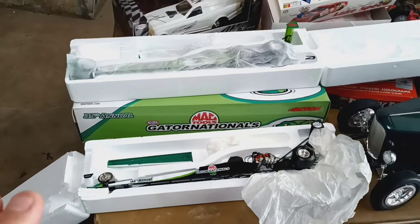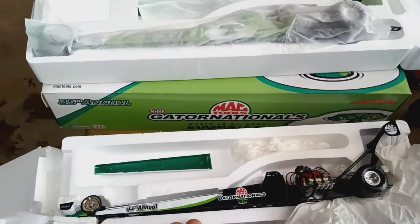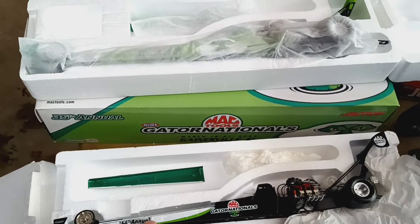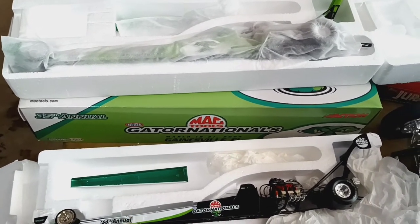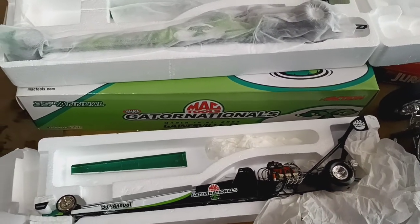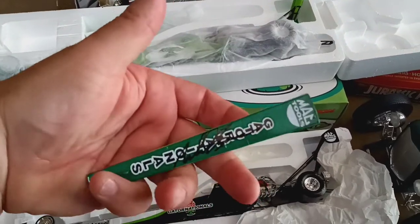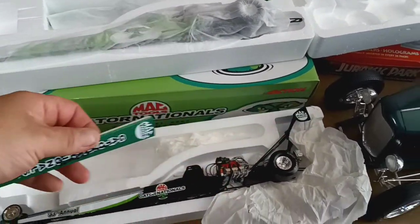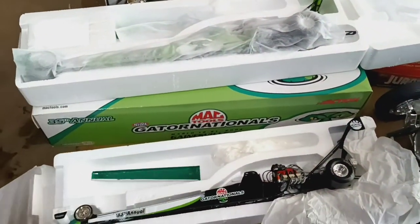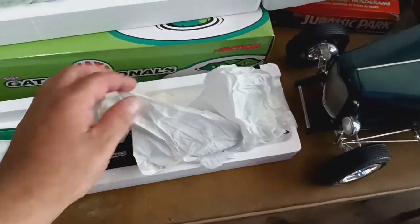One of the first things I got were these die-cast cars. These are dragsters from the Gator Nationals — the 33rd Annual Gator Nationals. These are signed cars that have signatures on them. I really don't know who they are; I have to do a little bit of research to figure it out. But I got that dragster here.